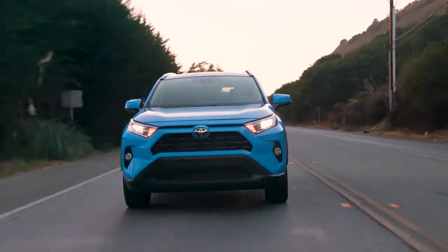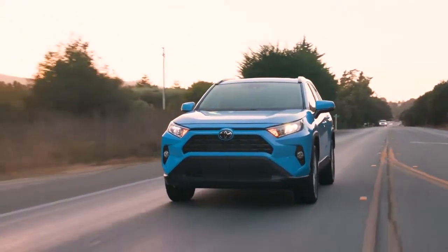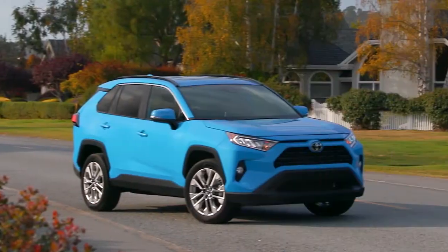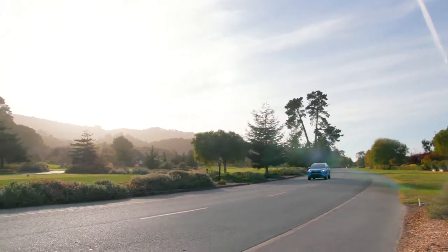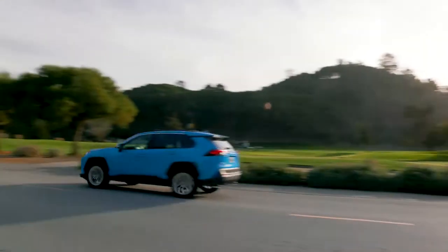Full of personality, RAV4 sits wider and has an extended wheelbase that gives an aggressive stance while flared fenders and sharp creases add to its tough exterior. Good looking from the ground up, leaving a lasting impression.